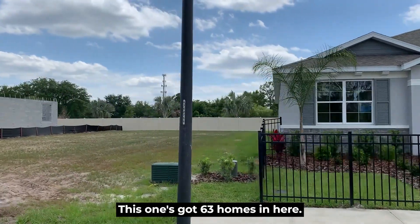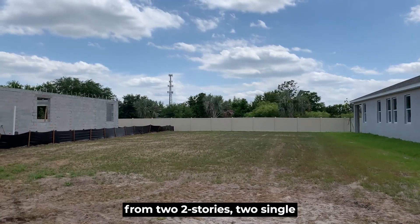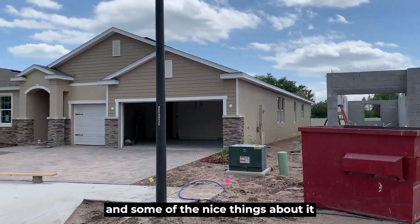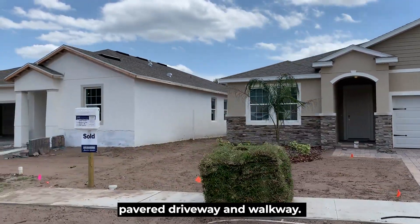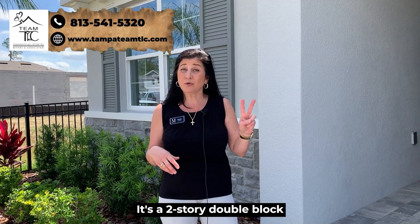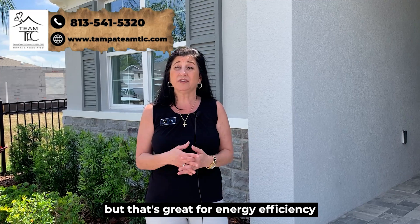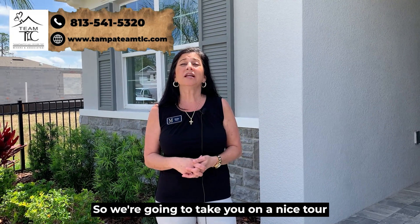It's not one of those big thousand-home developments — this one has 63 homes. They've got four plans to choose from: two two-stories and two single-stories. Some of the nice things about it: you're going to have a beautiful pavered driveway and walkway. It's two-story double block construction, which is huge — a lot of builders are not doing that — and that's great for energy efficiency and hurricane protection.